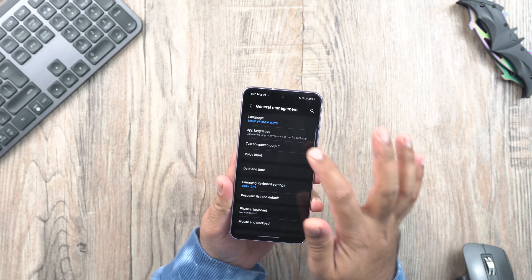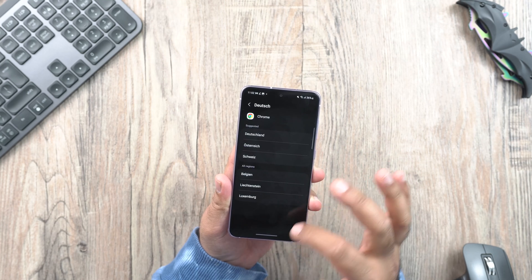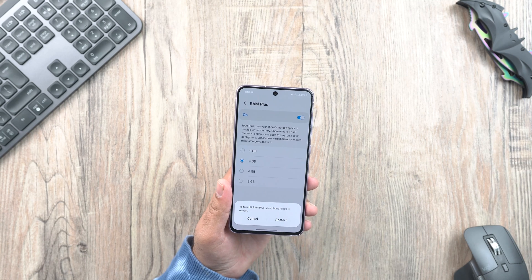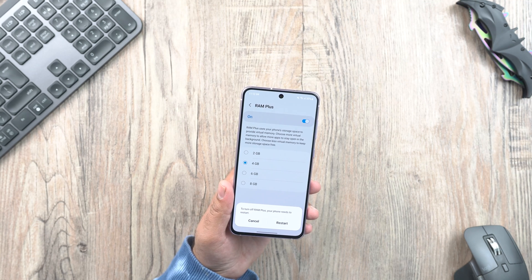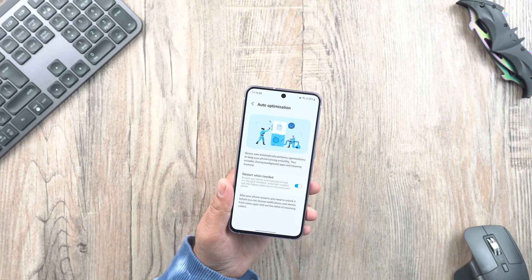The Settings app now allows you to set a different language for each app. Sound and vibration settings have been improved. You can now fully turn off RAM+. Oddly, turning off the RAM+ feature makes the phone smoother and faster — it is supposed to provide extra RAM, but it doesn't work as intended. The auto-optimization feature has been improved and will keep running the phone smoothly.